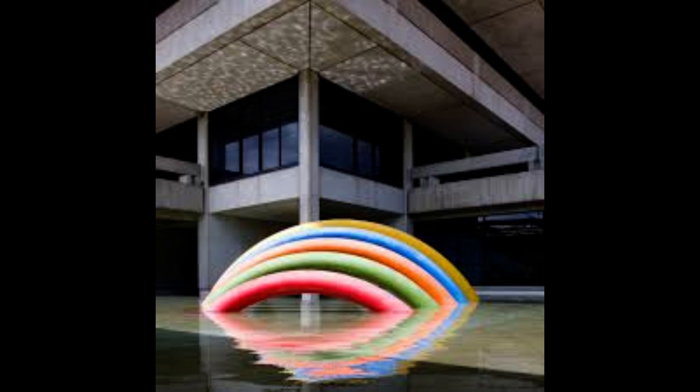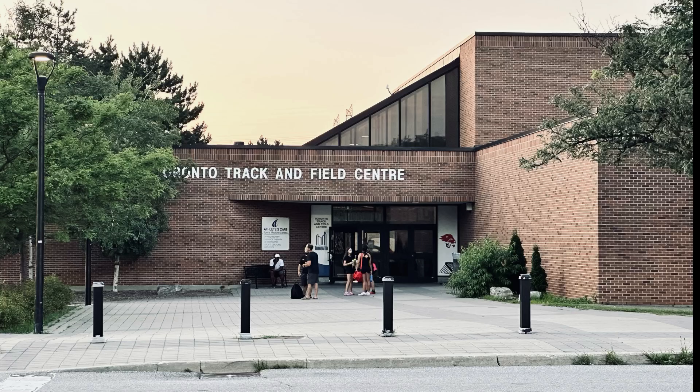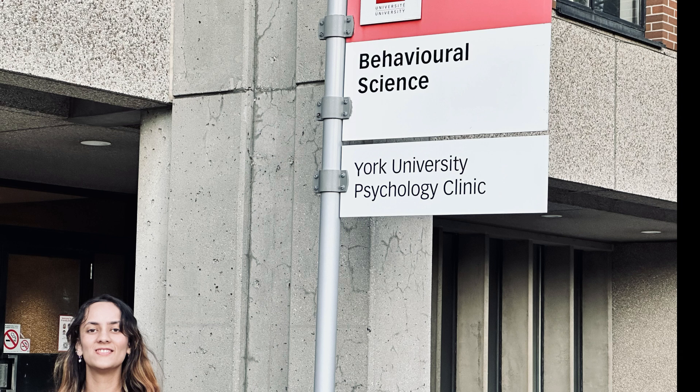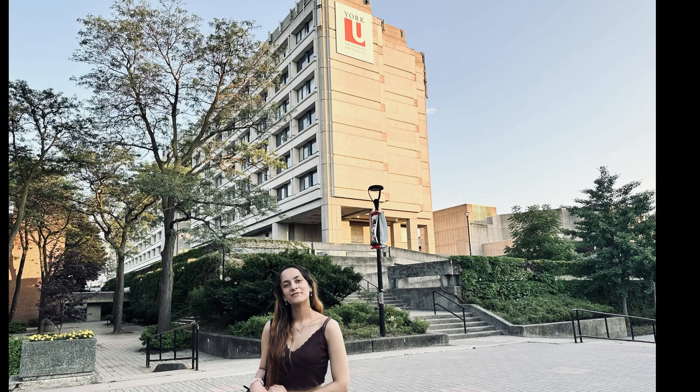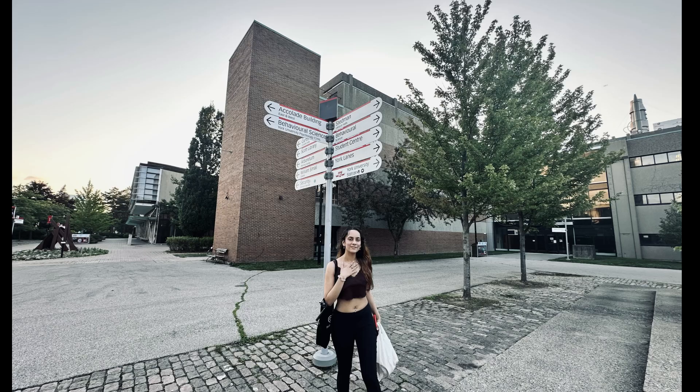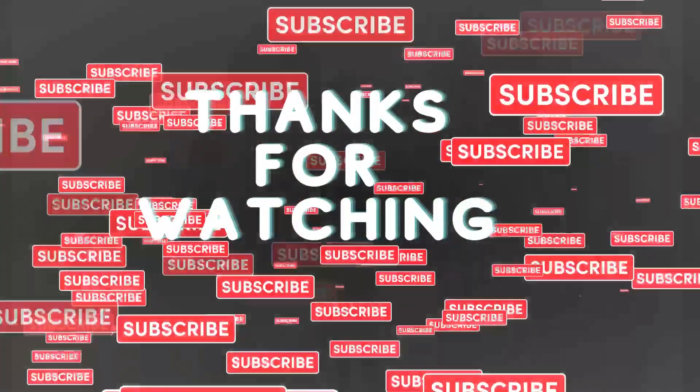The food is also the best. There are so many stores here where you can find what you want. The food is also available. Thank you.